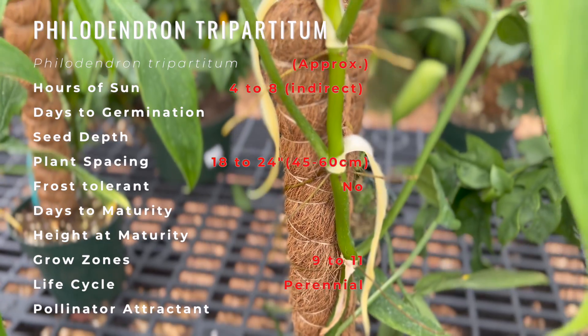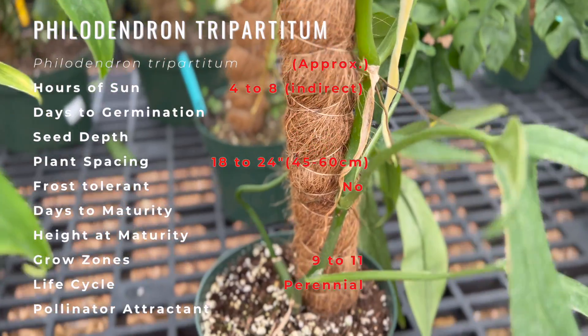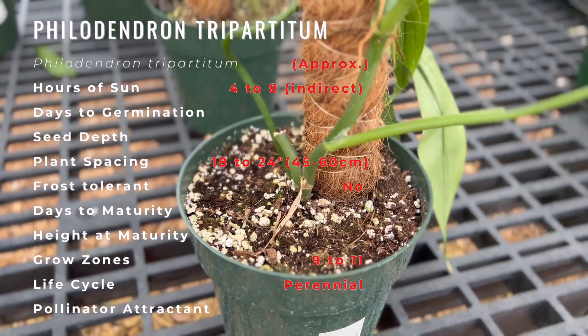Philo means love whereas dendron means tree. The plant was named philodendron in reference to the fact that it is a tree hugger and loves to climb along with trees.